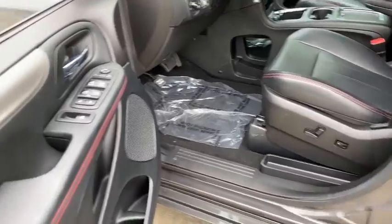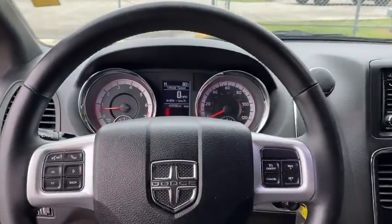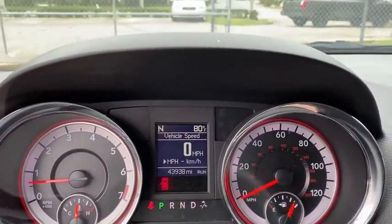Steering wheel audio control, traction control, stability control, power passenger seat, keyless entry, remote engine start, navigation system.